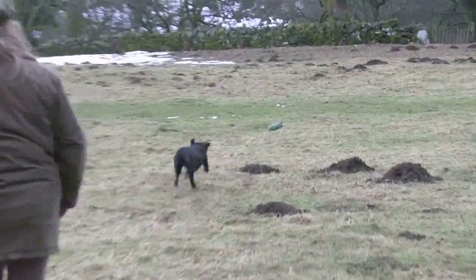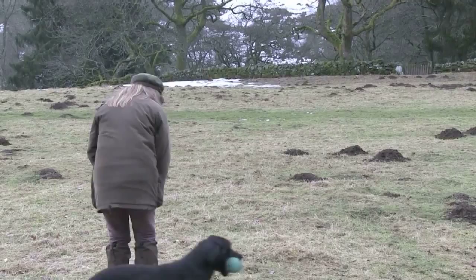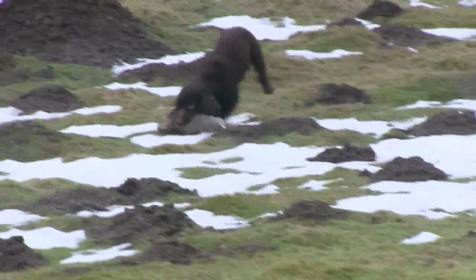Tom runs West Hallow Gundogs near Perth in Scotland — visit westhallowgundogs.co.uk. This series on gundog training tips is brought to you by Skinners Pet Foods, maker of the Field and Trial range of gundog feeds — visit skinnerspetfoods.co.uk.